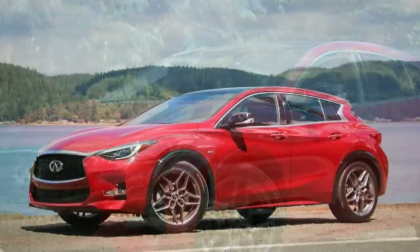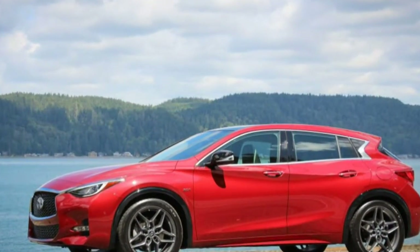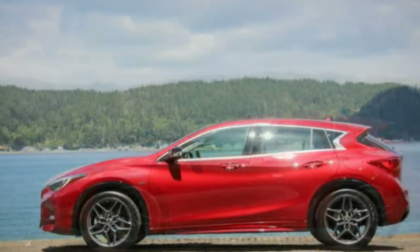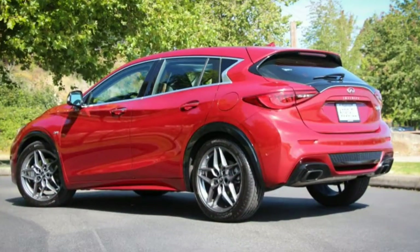We tested a front-wheel-drive QX30 and found it does a reasonable job of being a cushy compact crossover, with its 8.0 inches of ground clearance, skid plates, and roof rails joining the creature comforts and chrome that come with being an Infiniti.